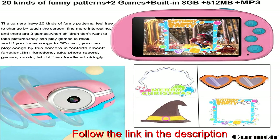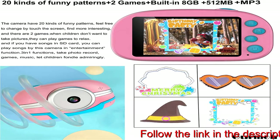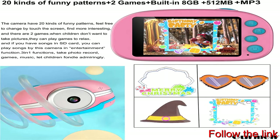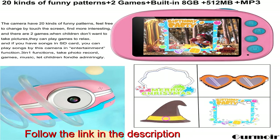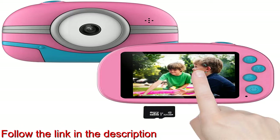Kindly note: the Wi-Fi's maximum distance between camera and phone is 3 meters. 40 megapixels plus 2.8-inch touchscreen — super high picture quality. 40 megapixels, every shot is clear. 2.8-inch HD large-size touchscreen, caring for children's eyes.